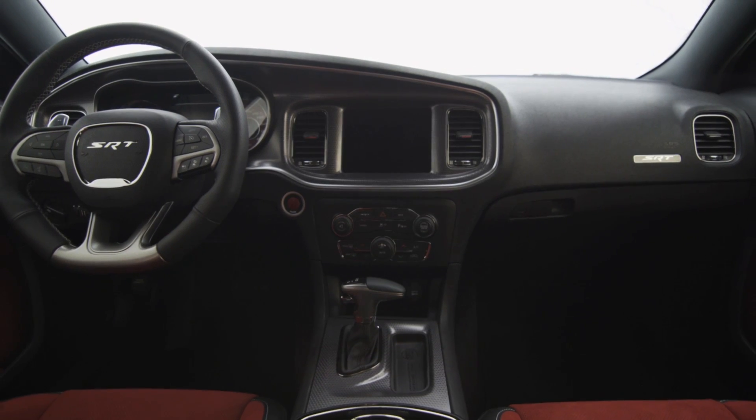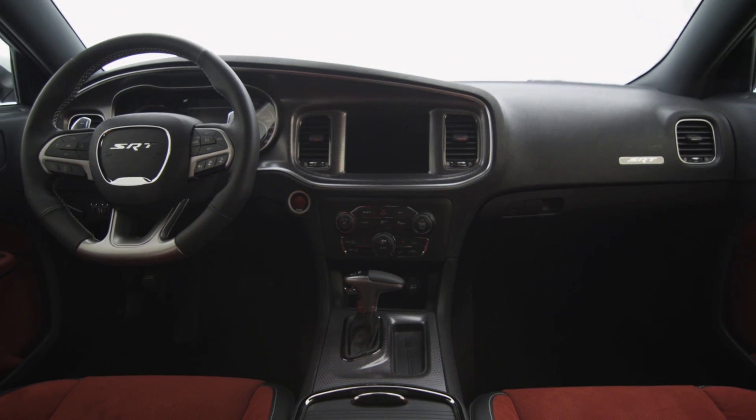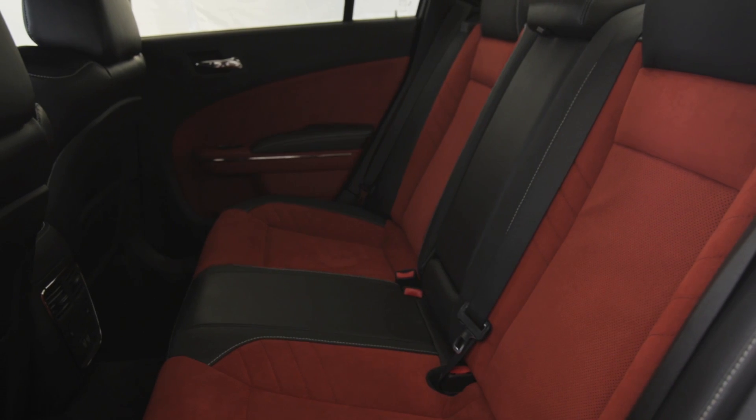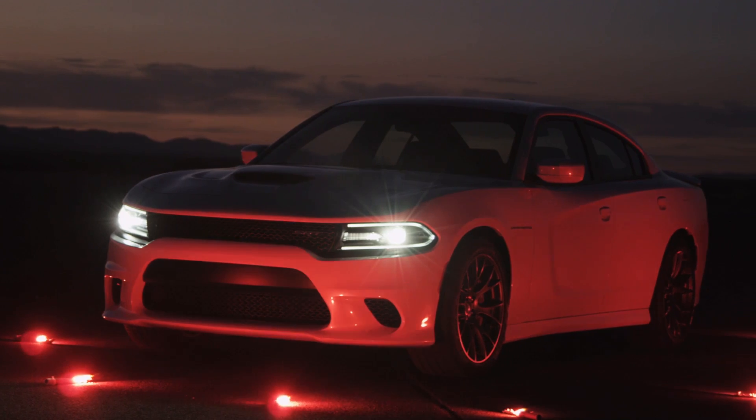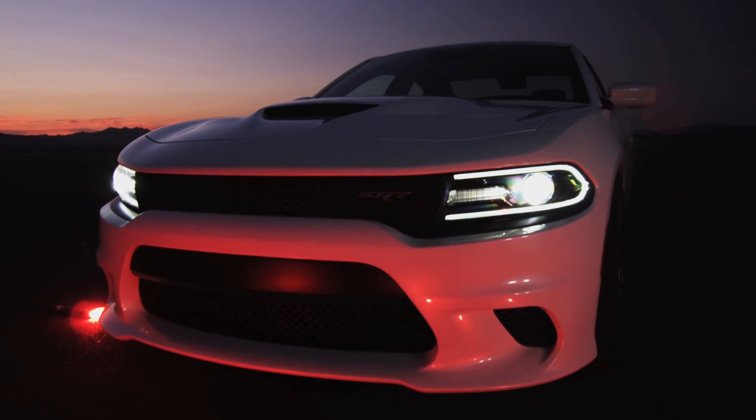Drive modes are pre-configured for Sport, Track, Default and even Eco for a tailored experience. The Hellcat has a distinguished appearance with a unique front and rear fascia, aluminum hood and spoiler.